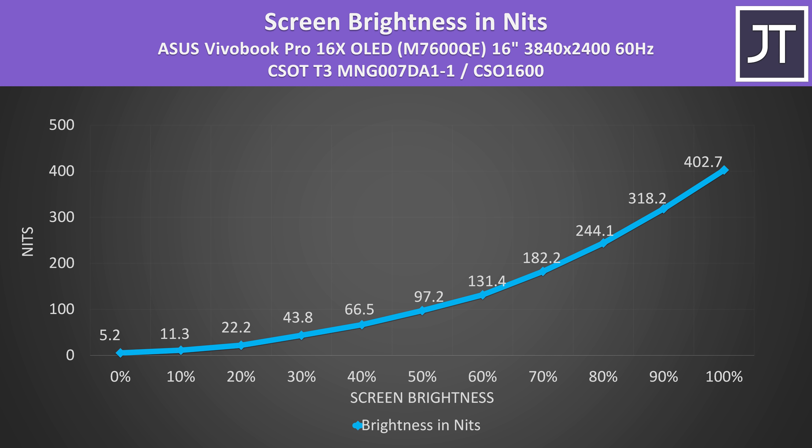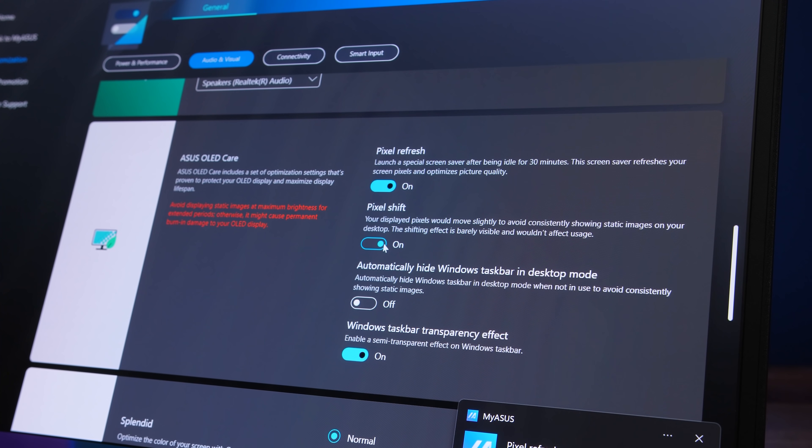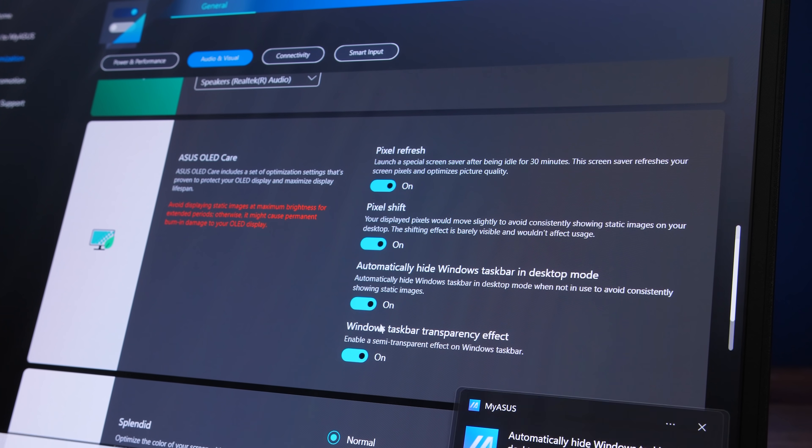It gets fairly bright at around 400 nits at maximum brightness — not the 500 or so I've seen from other OLED panels, let alone the 550 nits claimed on the ASUS website. ASUS have included quite a few options to help prevent OLED burn-in through the MyASUS software, the control panel for the laptop.